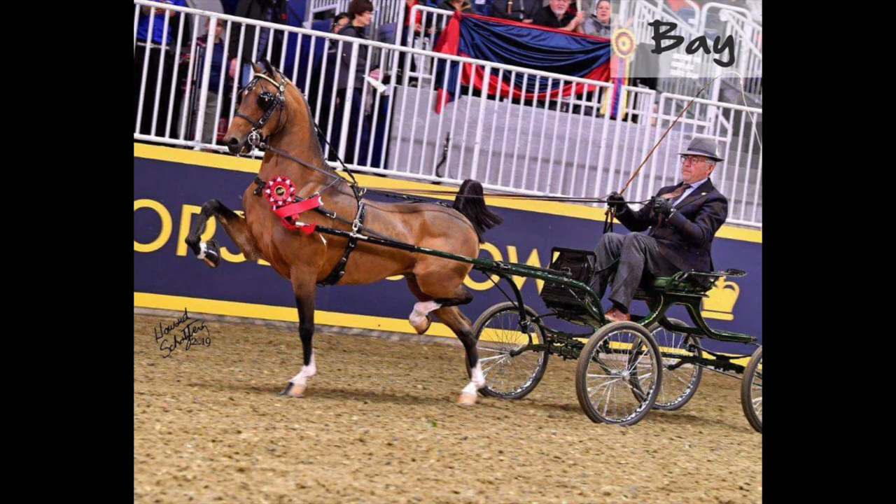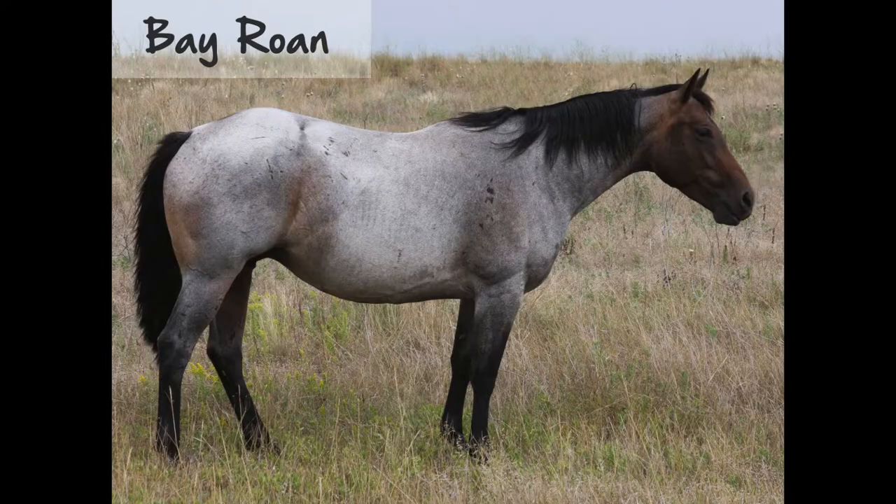A bay horse has a reddish-brown body with black points, mane, and tail. The body color can range from dark red to washed-out yellow. A bay roan is a bay horse that has white hairs throughout the coat, but not on the points.